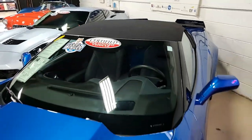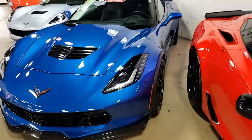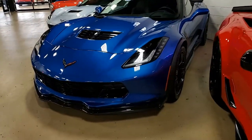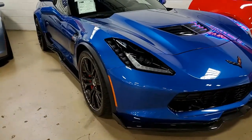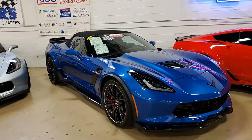These C7 Corvettes come in some of the most beautiful color combinations, and that's what you're going to find right here on this 2015 Chevrolet Corvette Z06 3LZ Convertible. This is an absolutely beautiful Laguna Blue on the exterior, with a great contrasting gray interior and a fantastic looking jet black convertible top.